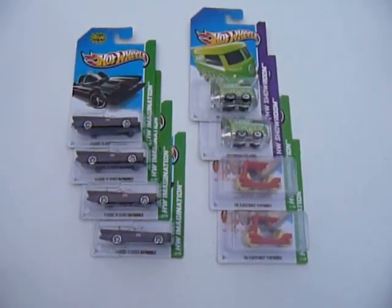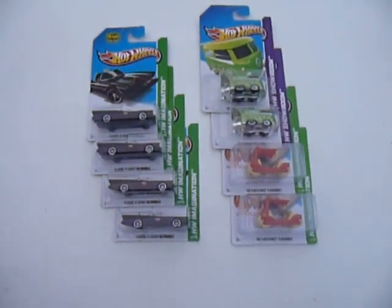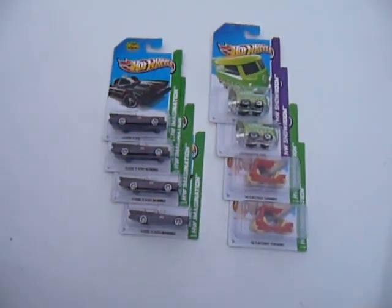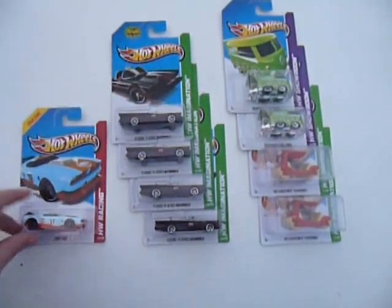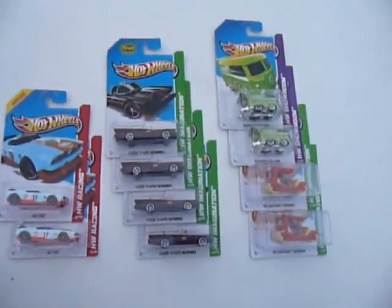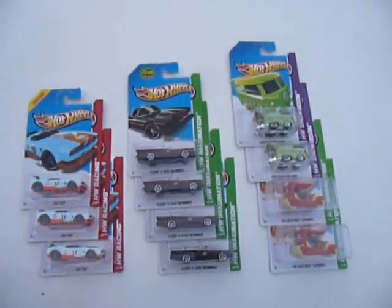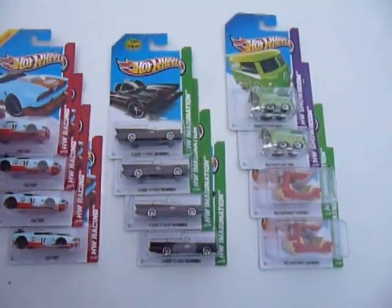After I finished talking with him, I scoured the dump bin some more, knowing there was probably no chance of finding anything else. But all together on a peg were four Fast Fish. They'd obviously been placed there by this collector — he obviously didn't care for them. Thankfully, I do. I absolutely love the gold color scheme on it. I'm very glad to have found a total of five of these so far.